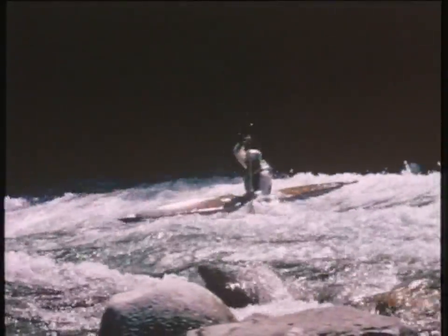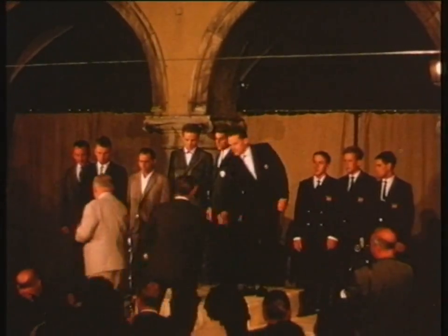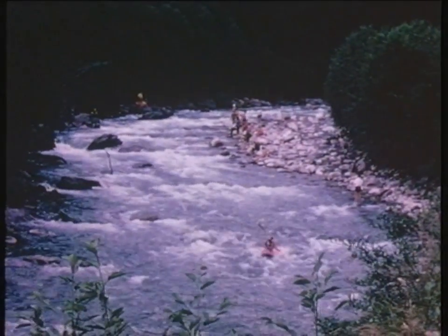Can women also go in for this competition? Yes, there's a women's kayak class and women also compete in the mixed Canadian doubles. Well, now we're at the prize giving and the British team have got a bronze. The British team have in fact come back with a gold medal from an individual world championship.